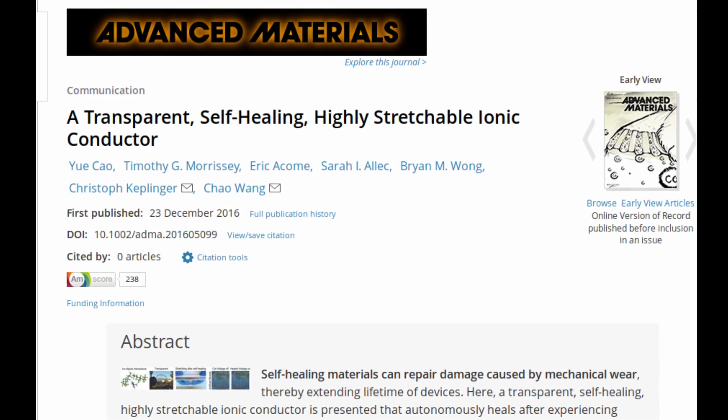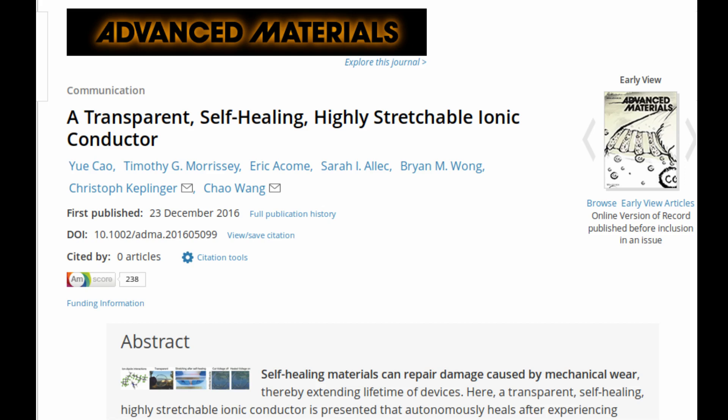The material has potential applications in a wide range of fields. It could give robots the ability to self-heal after mechanical failure, extend the lifetime of lithium-ion batteries used in electronics and electric cars, and improve biosensors used in the medical field and environmental monitoring.